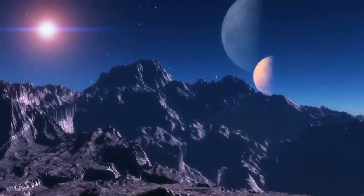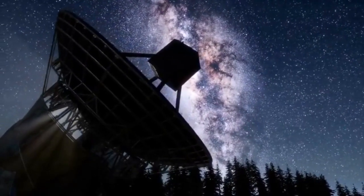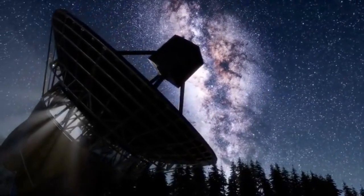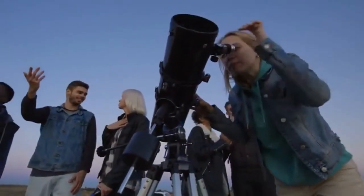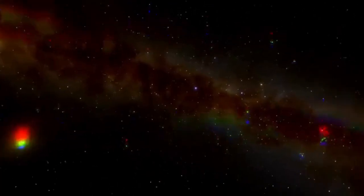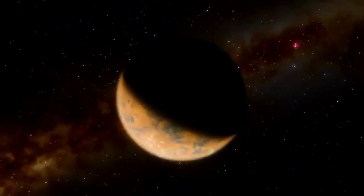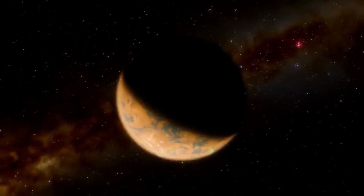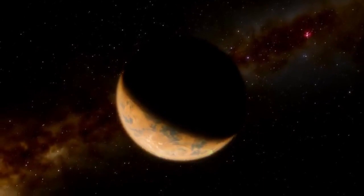Proxima b is located in the habitable zone of Proxima Centauri, which is the region around a star where conditions may be suitable for the existence of liquid water on the surface of a planet. Proxima b is thought to have a mass similar to that of Earth and orbits its star at a distance of about 0.05 astronomical units, with an orbital period of approximately 11.2 days.